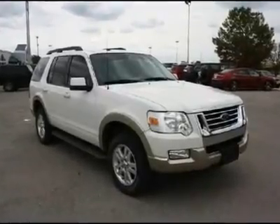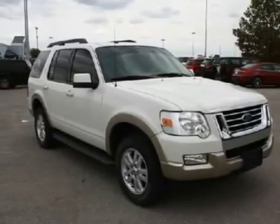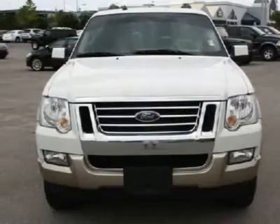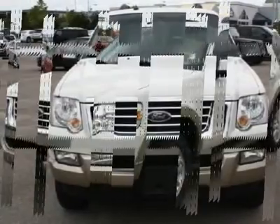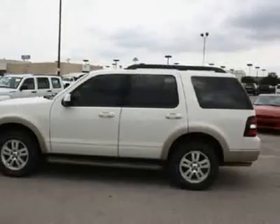You'll love this 2009 Ford Explorer. This is a car you'll want to take home. With 30,169 miles, it features automatic transmission and an exterior color of white suede. Call us and be the first to open the car door today.